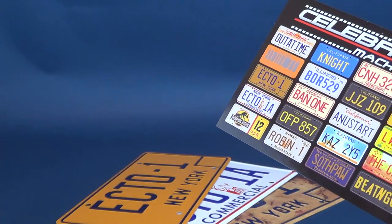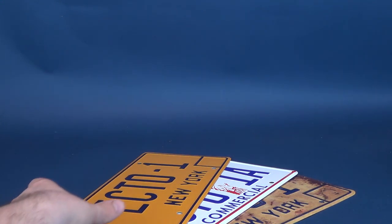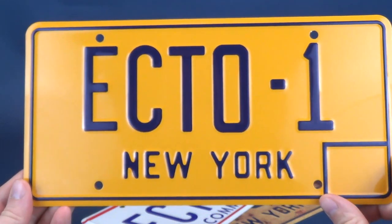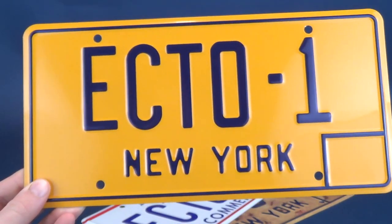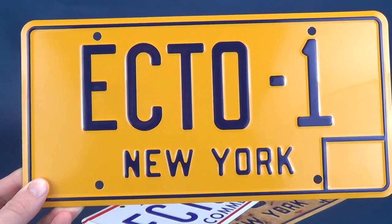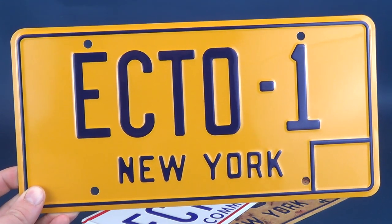With Ghostbusters Afterlife still coming out, I definitely wanted to get replicas of the classic vintage Ecto-1. I picked up all three of them. They sell these as standalones, or you can pick them up in a three-pack that contains the original Ecto-1 license plate, the Ecto-1A, and the one from Ghostbusters Afterlife.